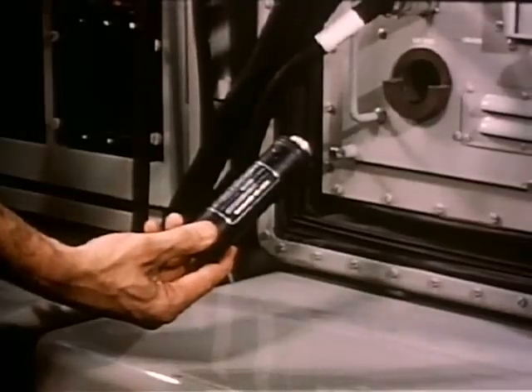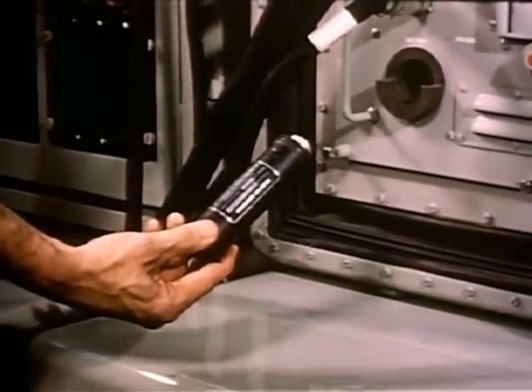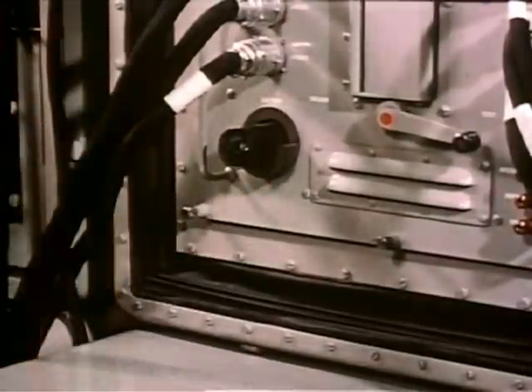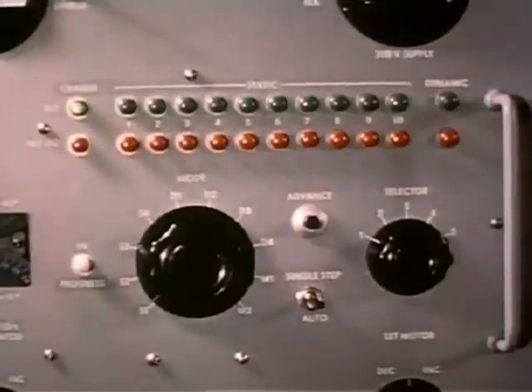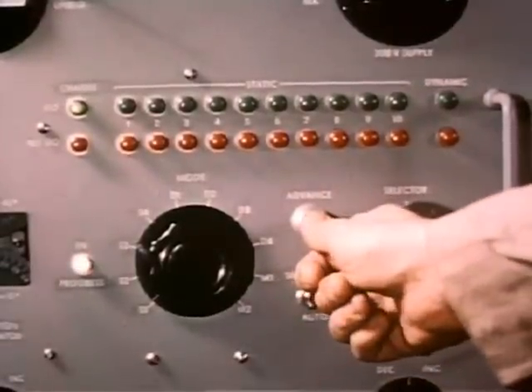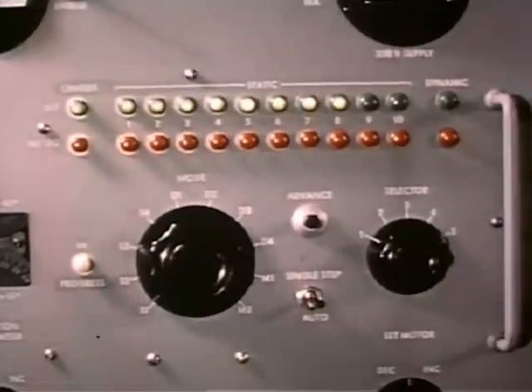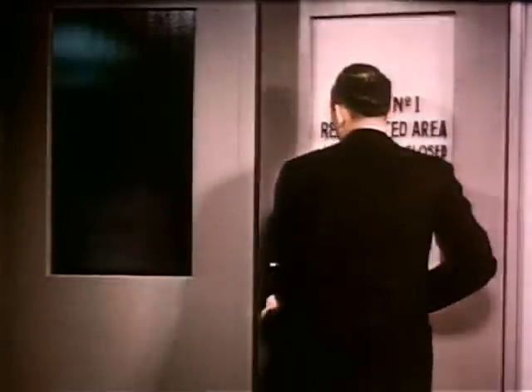In order to test a unit of an airborne computer, the technician merely selects the proper control panel, plugs the units into the test equipment, and the signal lights tell him whether the units are working or not. This puts testing computer units in the same class as testing light bulbs.